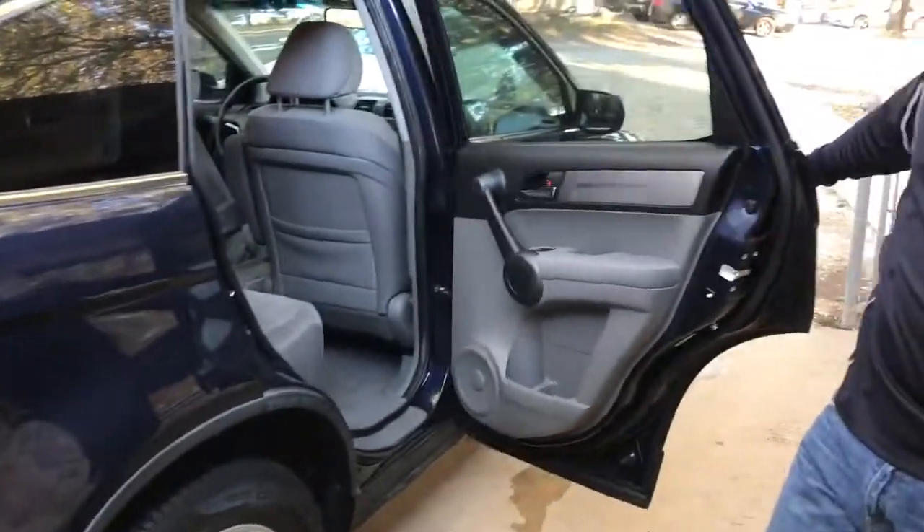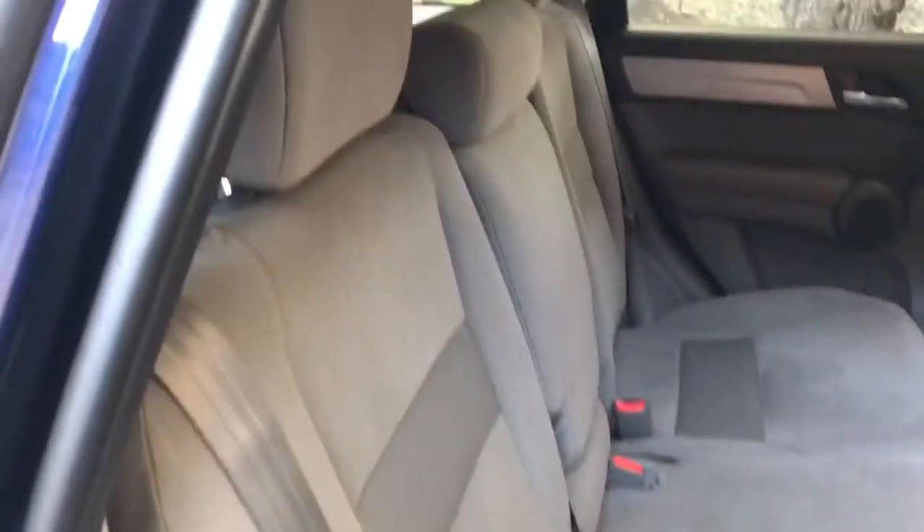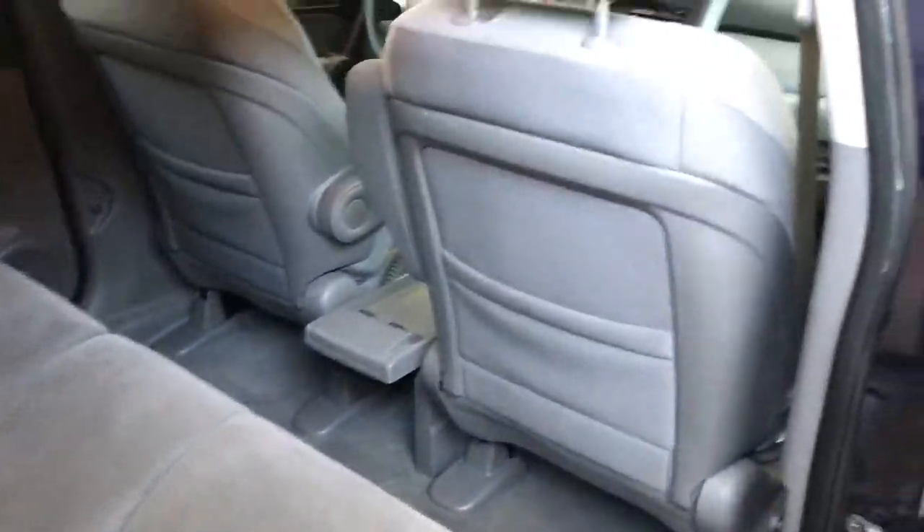Check out the back seat — it's immaculate. Never been smoked in, perfectly clean Carfax, all that fun stuff. Really clean interior.